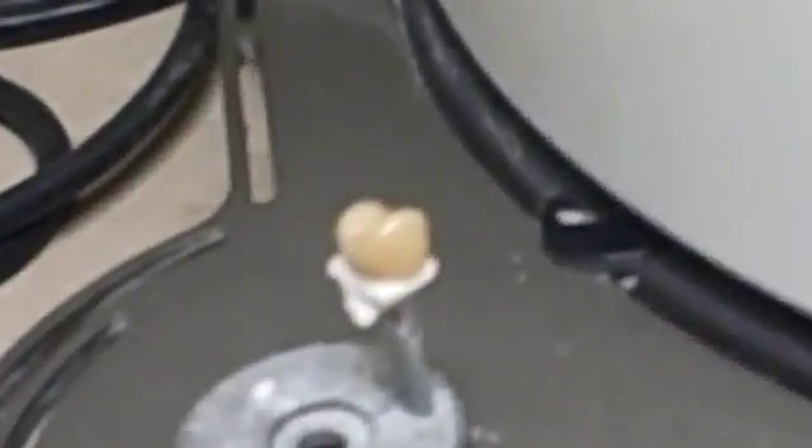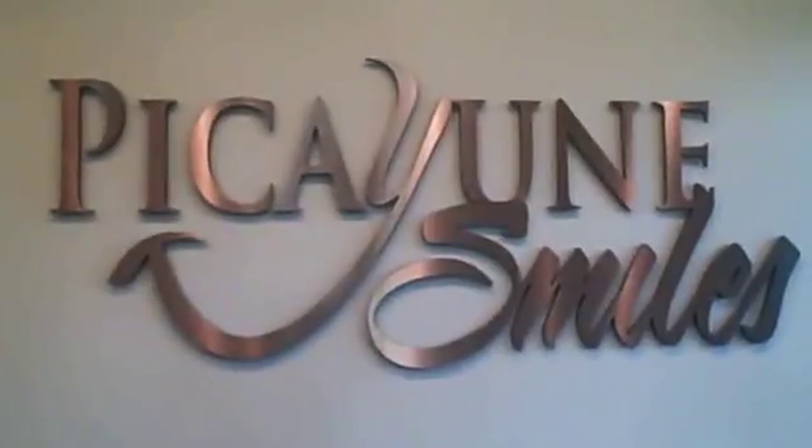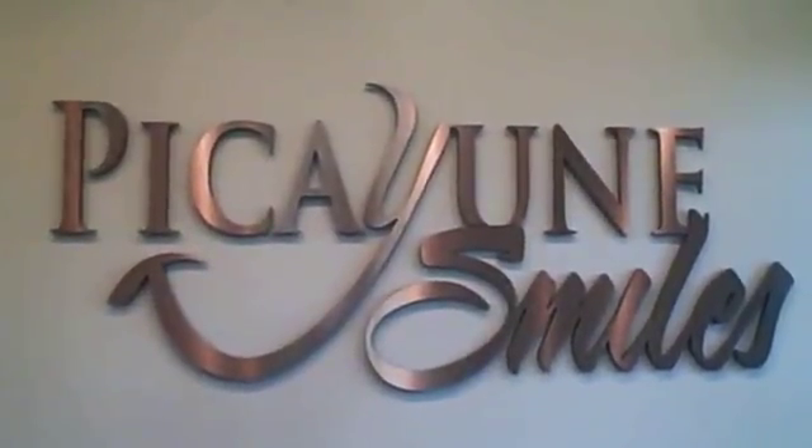All done on site, custom made for you at Picayune Smiles, Highway 11 North in Picayune — where beautiful Picayune smiles are made.